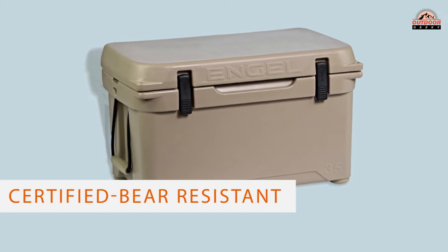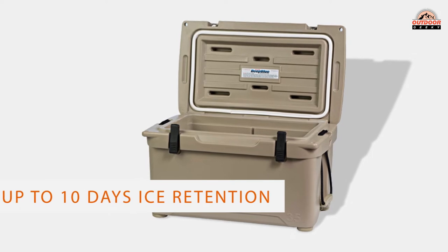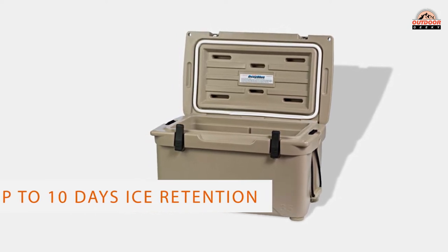Its performance is also thanks to the seals used, which are the same as those you find in freezers. Thick and continuous material ensures a strong and durable body. The product is certified bear-resistant.